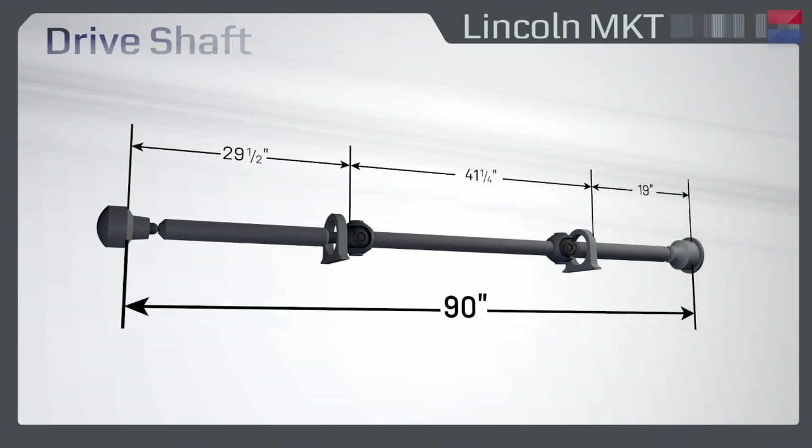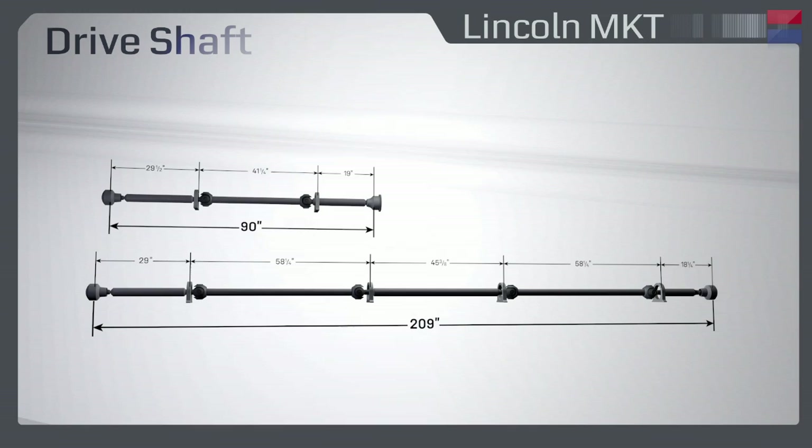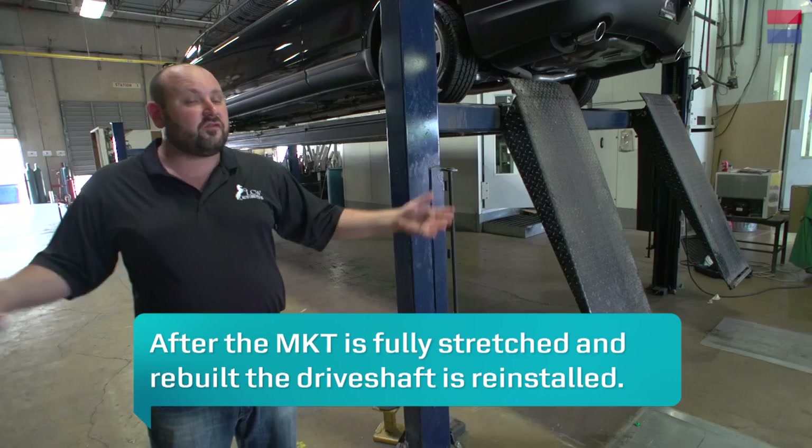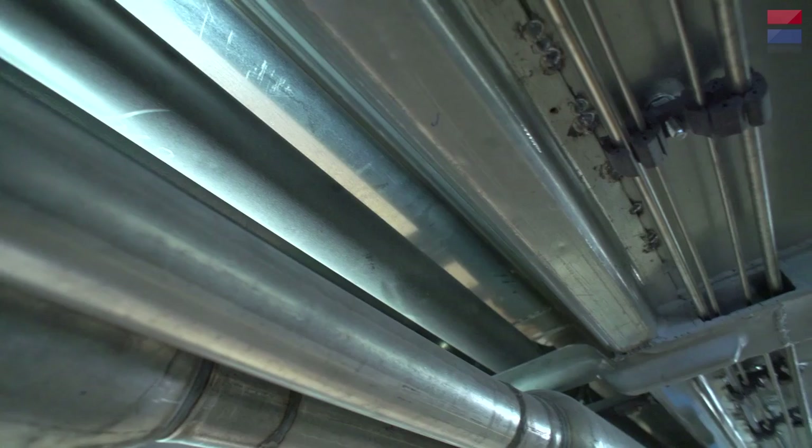The Lincoln MKT comes to us with a three-piece drive shaft. We take that drive shaft out of the vehicle and send it off to one of our vendors who turns it into a five-piece drive shaft. This local vendor builds drive shafts for garbage trucks and big rigs. They have a drive shaft tester that's up to 200 inches long, and they test for vibrations in the shaft to make sure we're going to have a smooth ride at the end of the day.